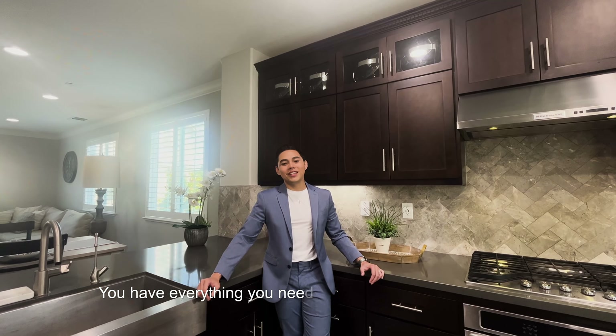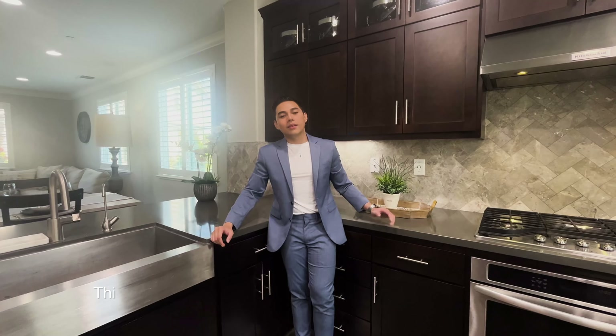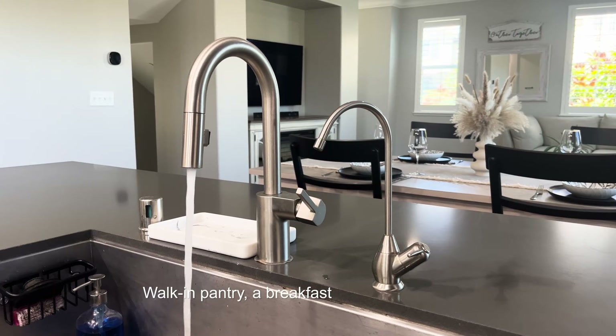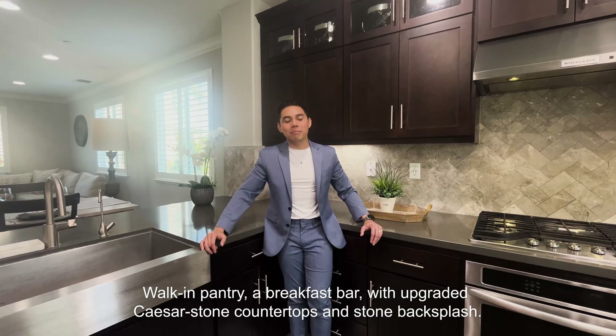You have everything you need in this thoughtfully designed kitchen that has been beautifully maintained. This contemporary design space comes with an abundant storage of wooden cabinetry, walk-in pantry, a breakfast bar with upgraded Caesar stone countertops, and stone backsplash.